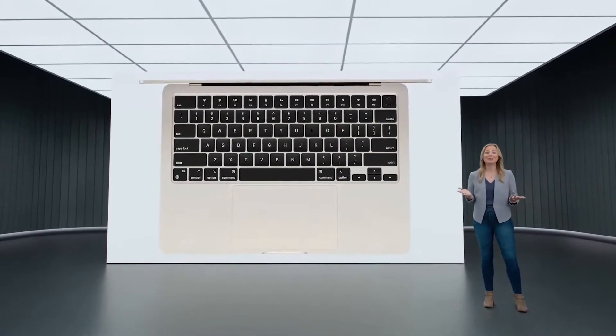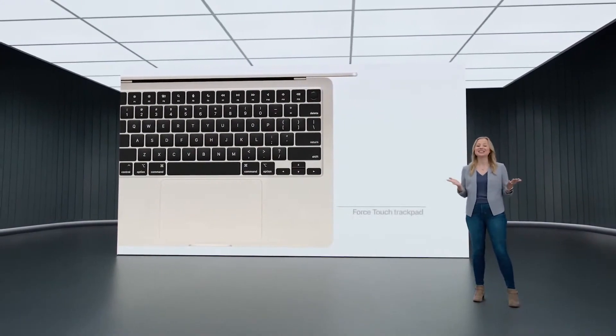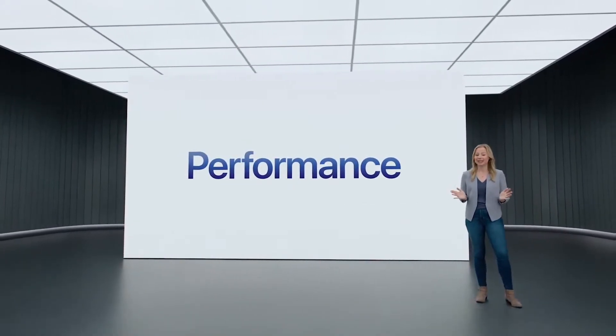The Magic Keyboard features a full-height function row with Touch ID. And the new Air has a spacious, industry-leading Force Touch trackpad. When it comes to performance, M2 takes it even further.